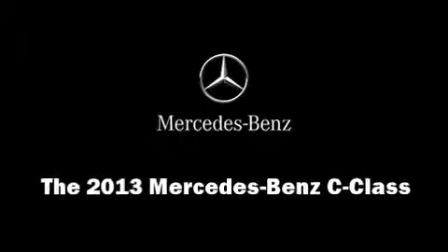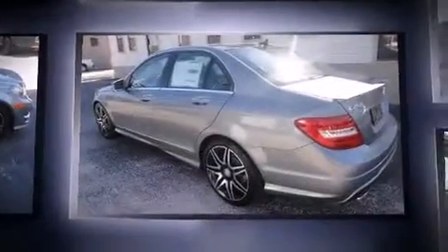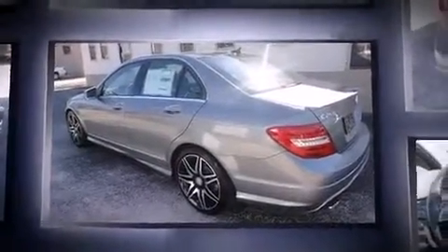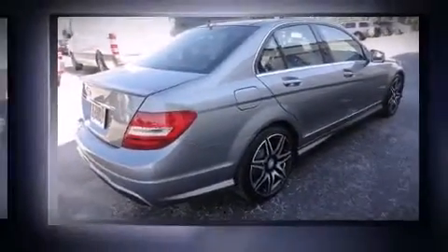Climb inside the 2013 Mercedes-Benz C-Class. This four-door, five-passenger sedan leads among competitors in its segment. It features an automatic transmission, rear-wheel drive, and a 1.8-liter four-cylinder engine. The engine breathes better thanks to a turbocharger, improving both performance and economy.